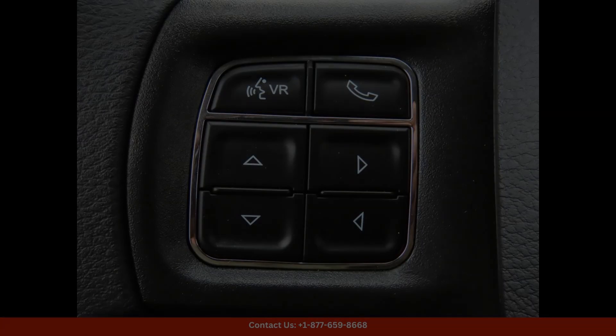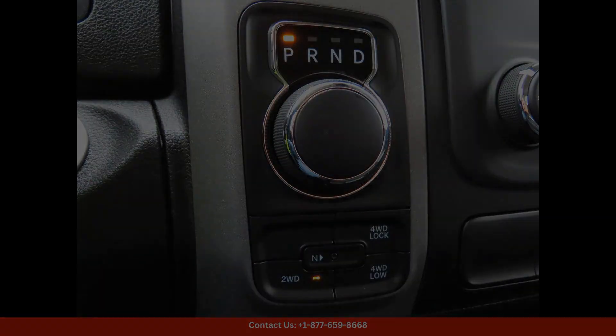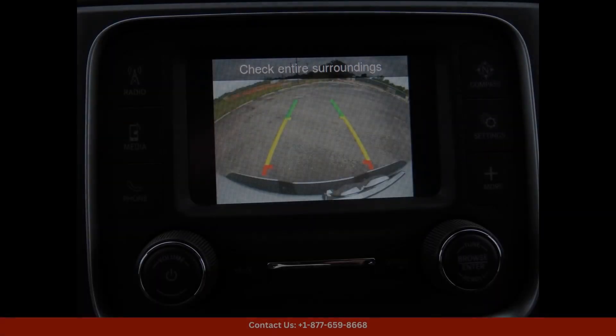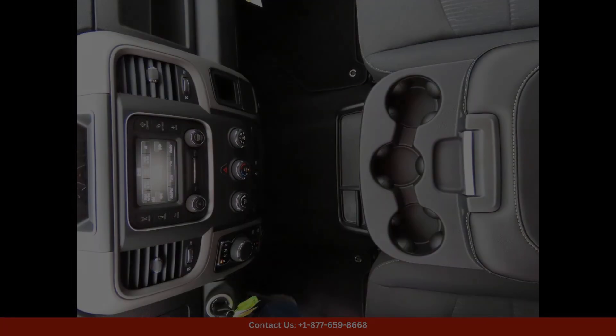Under the hood, this Ram is powered by a powerful and efficient engine that delivers impressive performance on and off the road. The Tradesman trim level offers a comfortable and functional interior with durable upholstery and modern technology features.